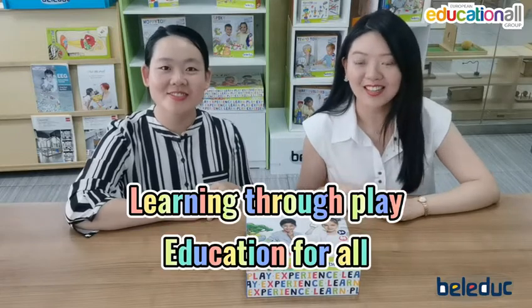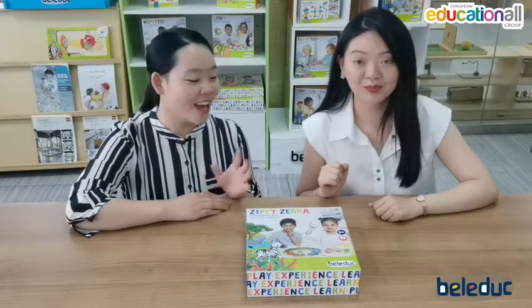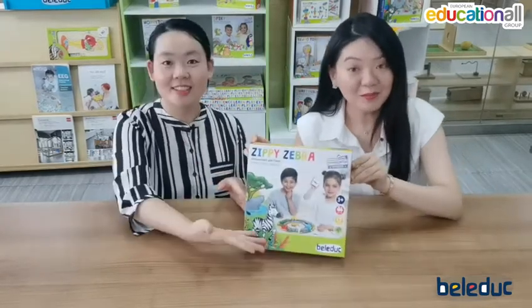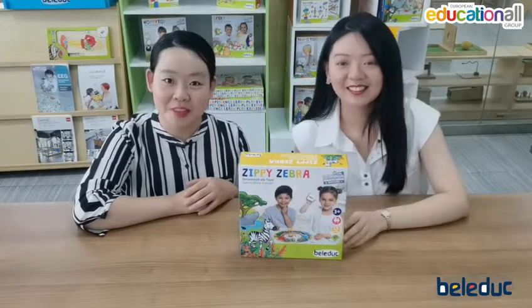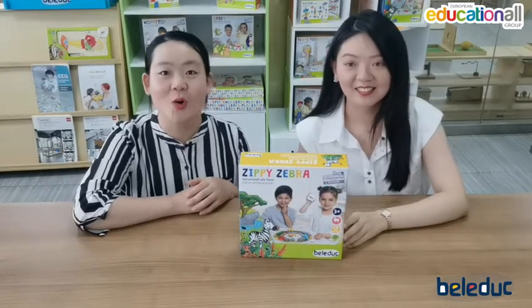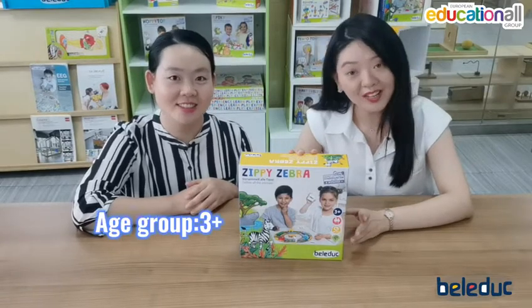Learning to play Education for R. Today we would like to introduce one lovely game about animals. It's called Vicky Libros. This game is from Balut. It's a German brand with 57 years of experience in the toy industry.